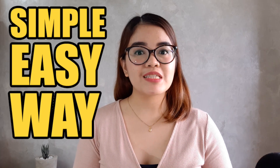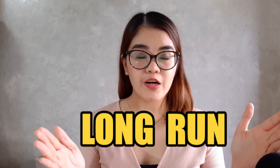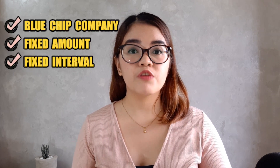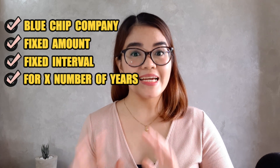For now I want to focus on long-term investing, or doing Call Financial's Easy Investment Program, or EIP. What is EIP? EIP is a simple and easy way of investing in the stock market in the long run through the time-tested strategy of PESO cost averaging. Basically, you can invest in blue-chip companies — the established companies in their industry. You invest a fixed amount of money at a fixed interval for a number of years. Let me share my screen and show you how to schedule an EIP.